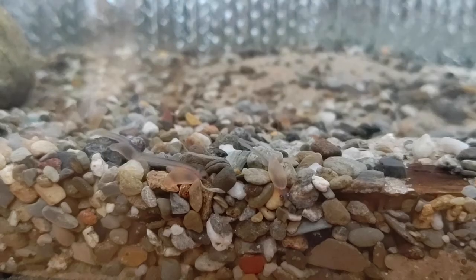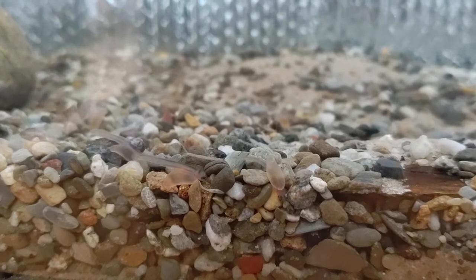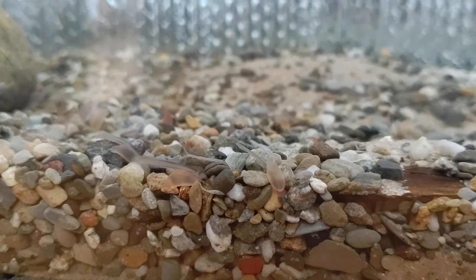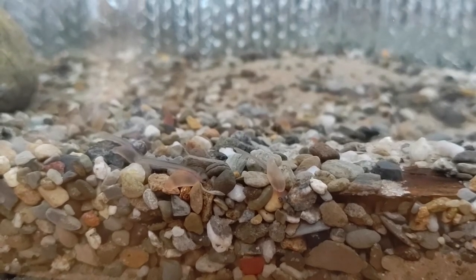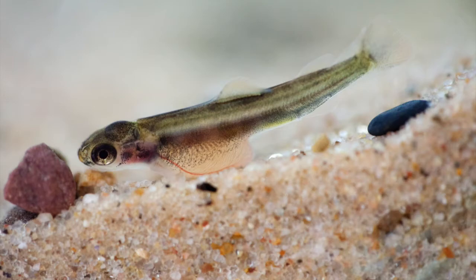In the wild, alevin remain hidden in the gravel during these early stages of their life cycle. There are lots of predators who would love to gobble up an egg or a baby salmon. Alevin are able to stay hidden because they don't need to eat — they hatch with the yolk sac still attached to their bellies. Over time, this yolk sac gets smaller and smaller until it's fully absorbed.